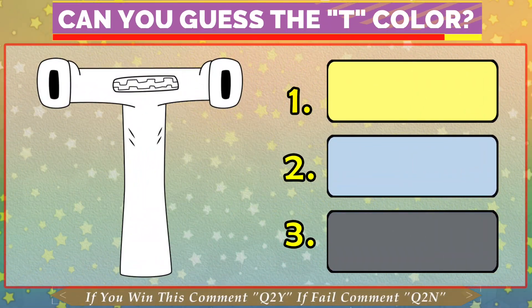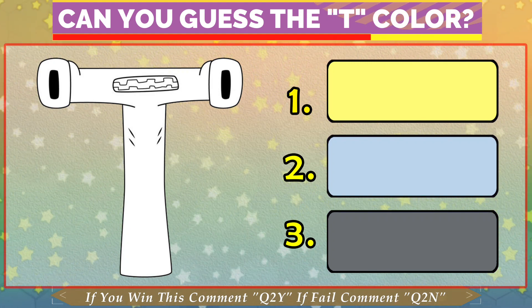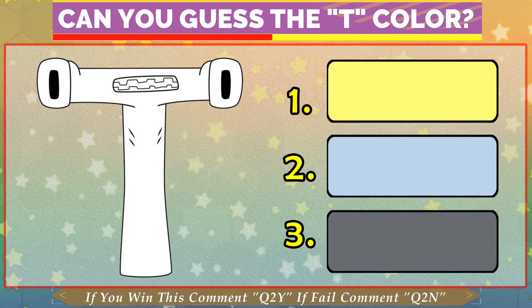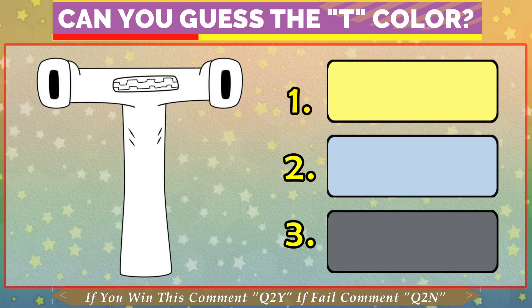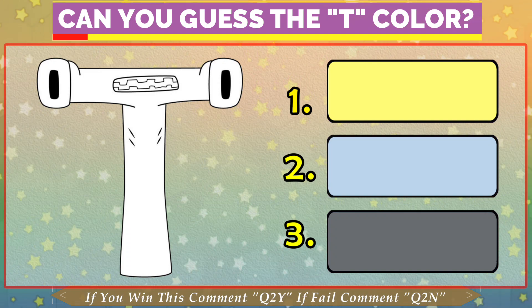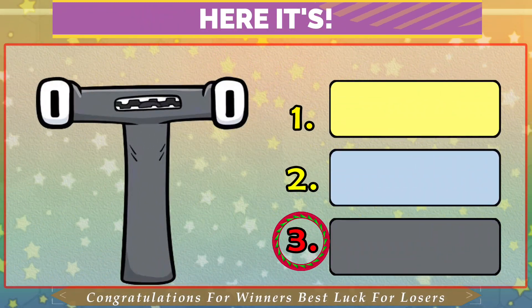Quiz No. 2. Can you get the color? You have three options to choose the answer. If you get the color, time is almost done. The answer is 3.